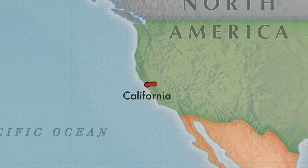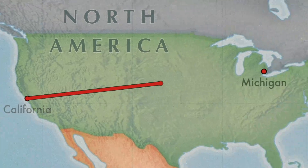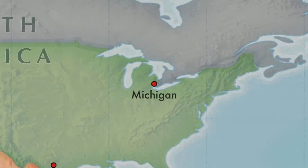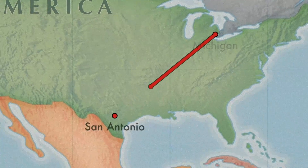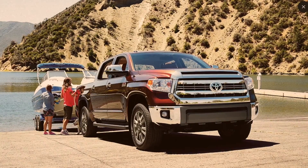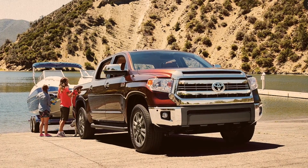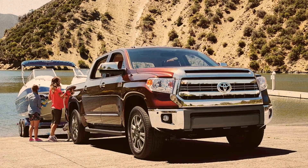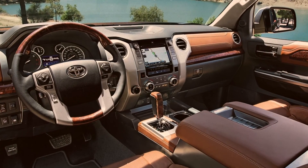We're proud to say that the Toyota Tundra was styled in California, engineered in Michigan, and every new Toyota Tundra that's assembled is done so at Toyota's San Antonio plant in Texas. That means this tough truck is American-made. In fact, this 1794 Edition Toyota Tundra has a look inspired by the ranch that once stood where the San Antonio plant is now. You'll notice this in its Western-inspired style and accents.